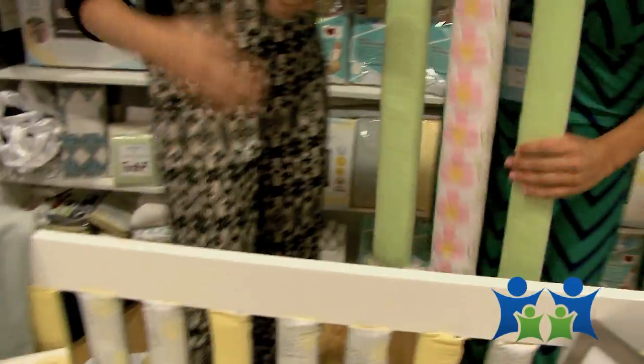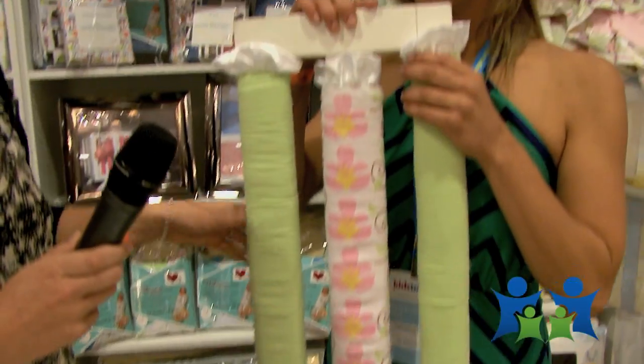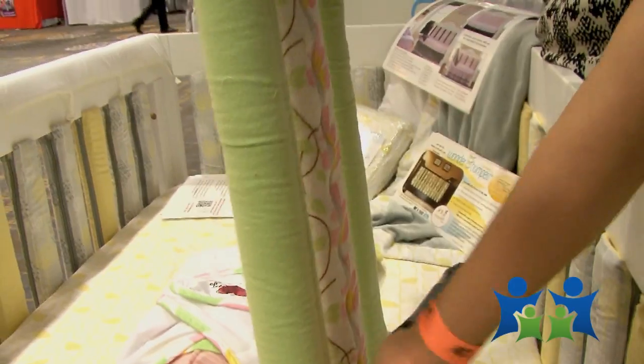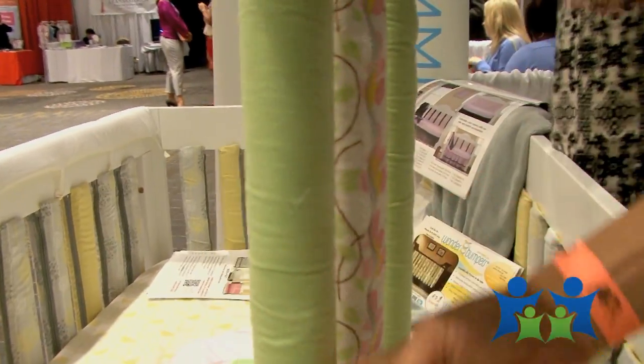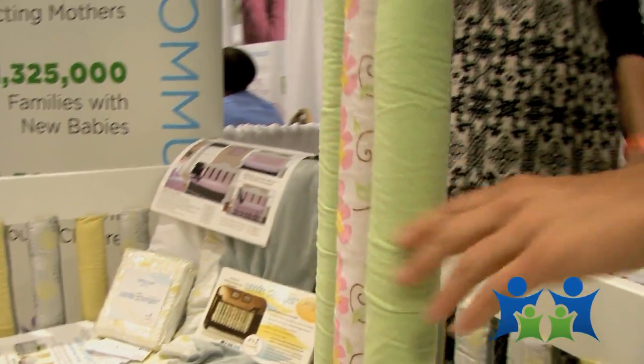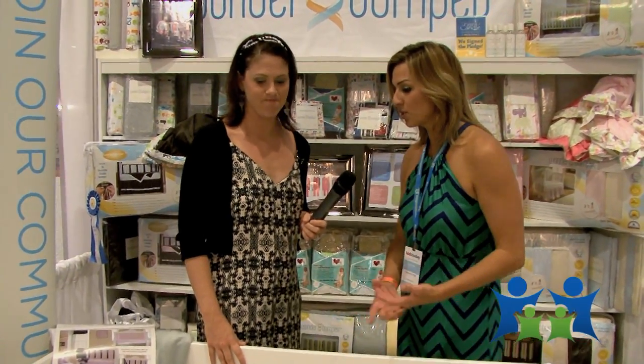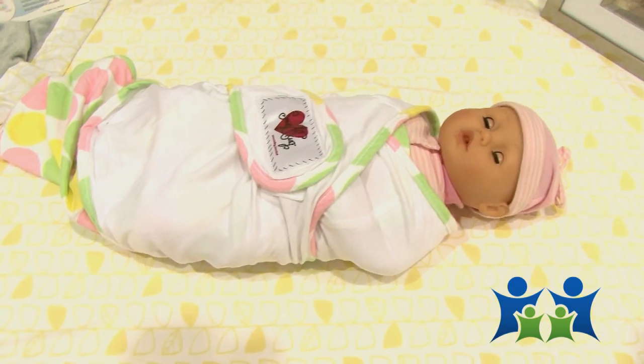It's also the only crib bumper on the market that has 24 inches of heightened protection. As you can see right here, it covers the entire rail of the crib. It has slight padding so it does protect against injury. With the use of traditional crib bumpers, they are associated with death, which is a sad topic to bring up, but it's true. We really are trying to create a safe environment for your baby to sleep in.